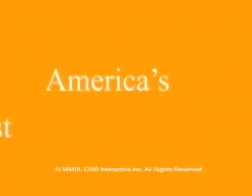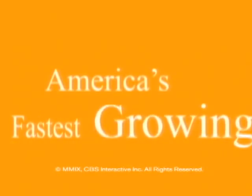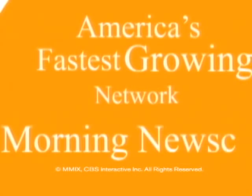Amy Goodman, good job. Thank you. We'll be right back.